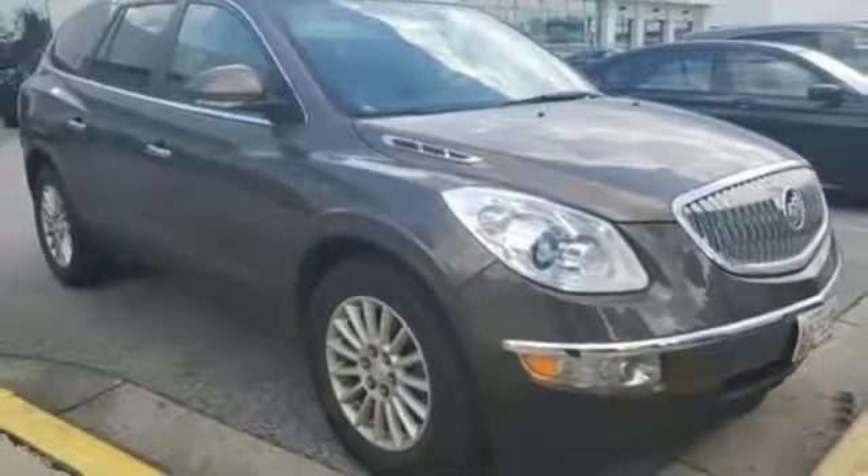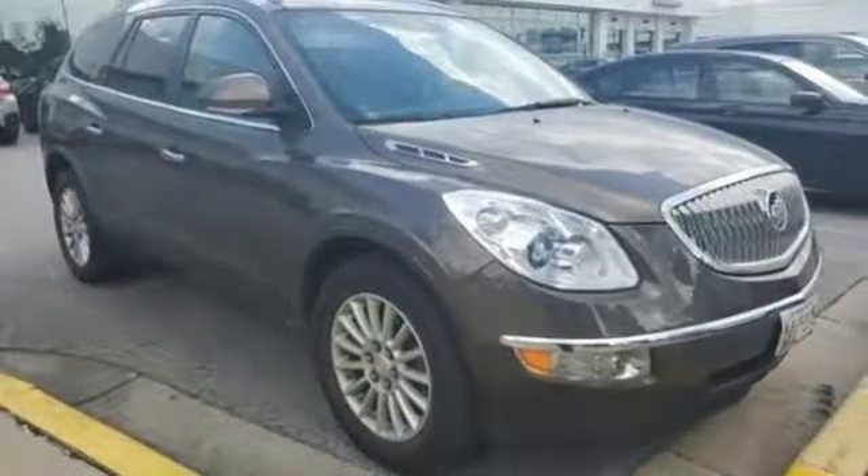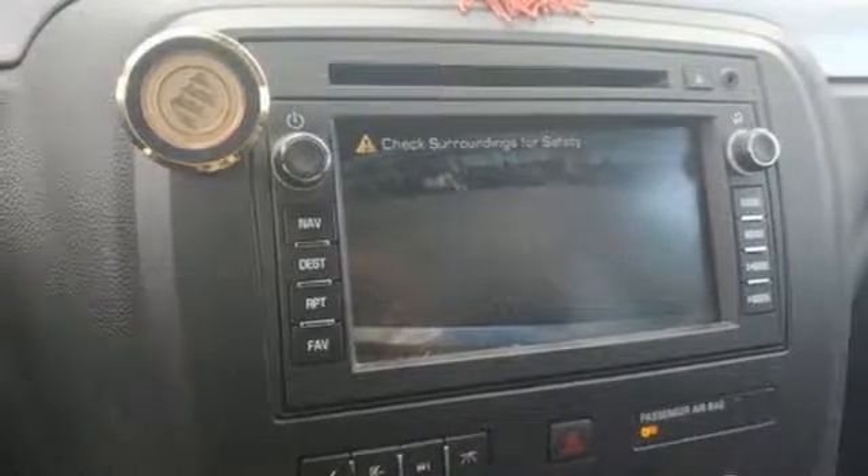Wireless phone connectivity. Dual zone climate control. V6 engine. Express open and closed sliding and tilting sunroof. Gas pressurized shocks. And power heated mirrors.